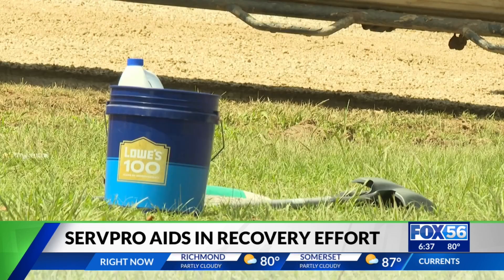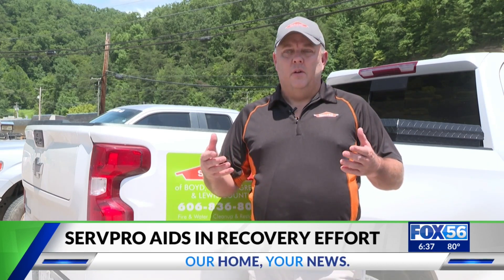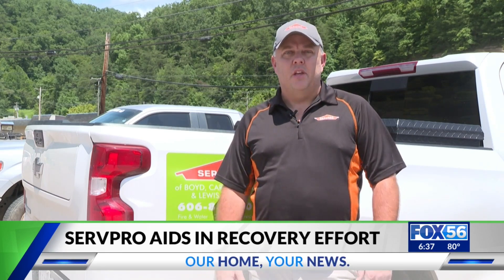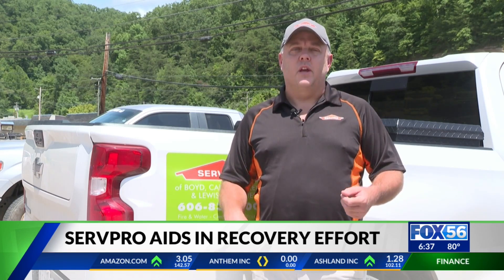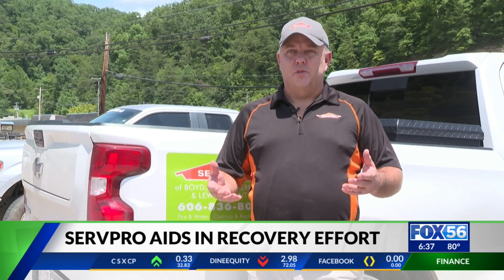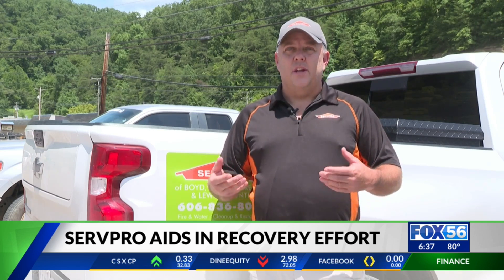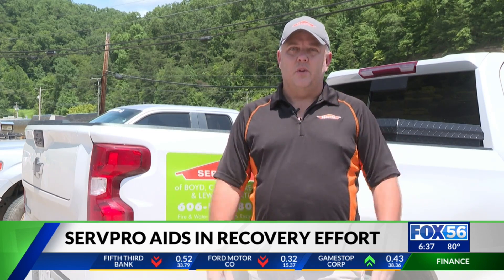The general manager of Surf Pro told me about their efforts over the last week: "A lot of what we're doing is helping people get rid of the items that can't be salvaged, and doing demolition on some of the structural items like tearing out drywall, some flooring, that sort of thing. Drying the structure out, and then treating the structures with antimicrobial sprays and disinfectants to make sure that the structure is safe when they go to put it back together."